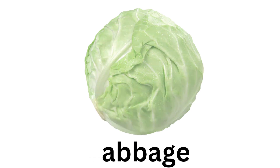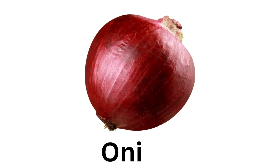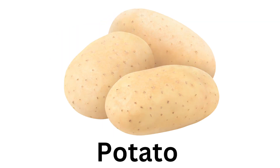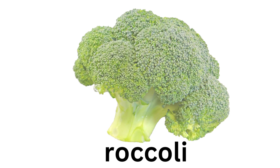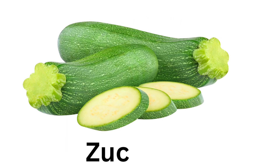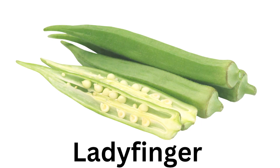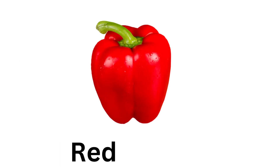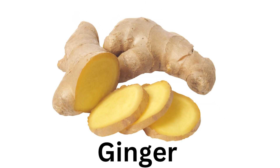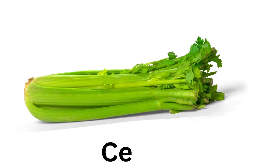Cabbage. Tomato. Lettuce. Onion. Spinach. Potato. Broccoli. Cucumber. Eggplant. Zucchini. Leek. Ladyfinger. Brinjal. Red Pepper. Garlic. Ginger. Turnips. Pumpkin. Celery.